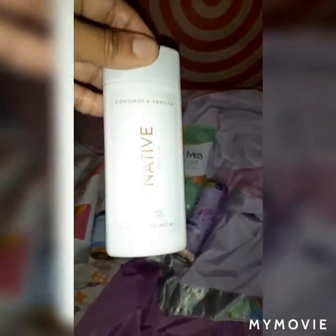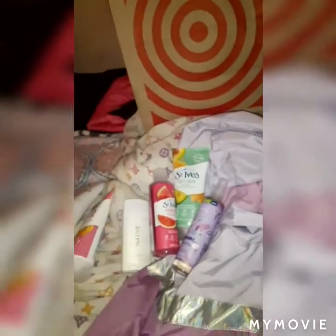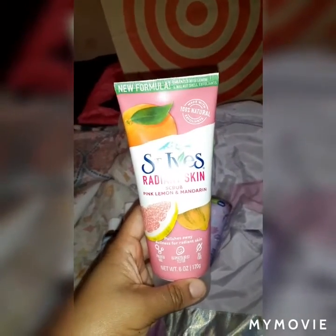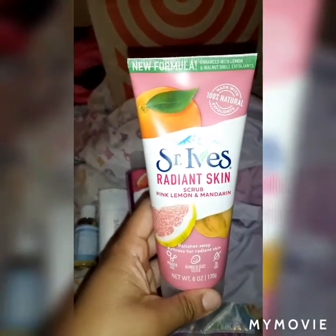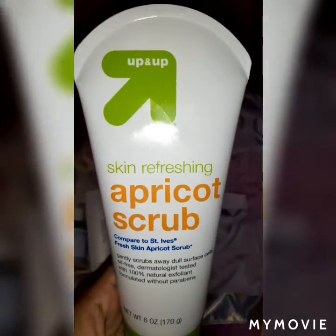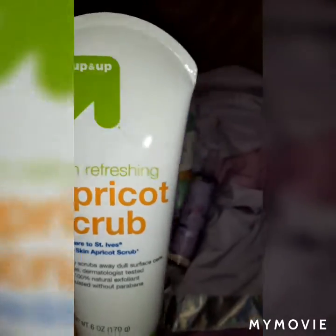I got some Native body wash in coconut vanilla — I heard Native is very good, it's organic and doesn't have any aluminum in it, so it's becoming very popular. This is Dr. Bronner's travel size body soap as well. I also got a radiant skin scrub in pink lemon and mandarin by Saint Ivy's, and a Target brand apricot scrub that's compared to Saint Ivy's — that's why I picked it up, and it was just a little bit cheaper.